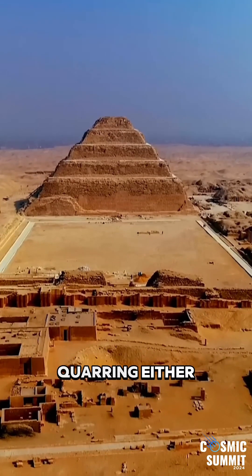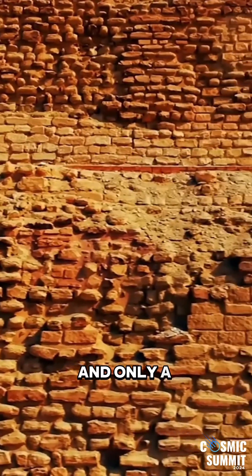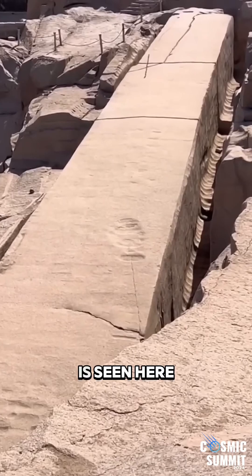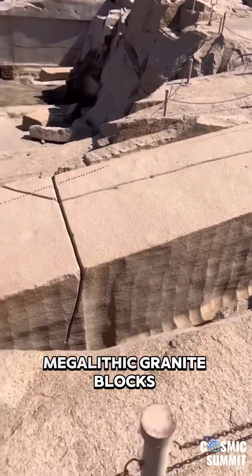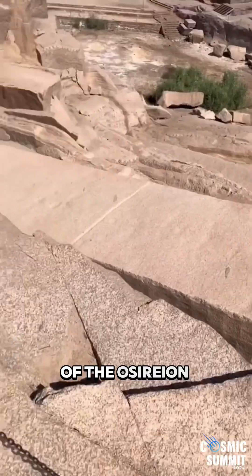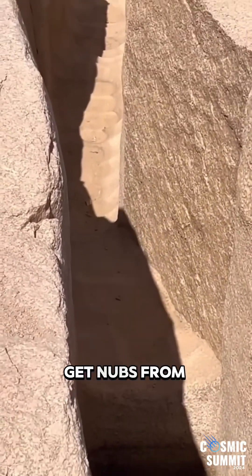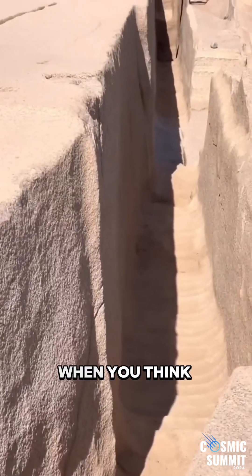Wedge and chisel quarrying either splits the stone in a mostly straight line, or it fails, and only a chunk of stone is removed. A good example of a failure is seen here, when an attempt to split a slab from the huge megalithic granite blocks of the Osirion failed, leaving only the corner removed. You just don't get nubs from wedge and chisel quarrying, and it's a seemingly obvious connection when you think about it, but it's not one that I've made before.